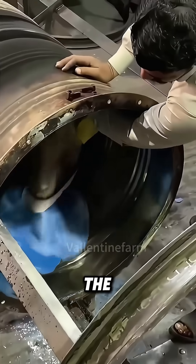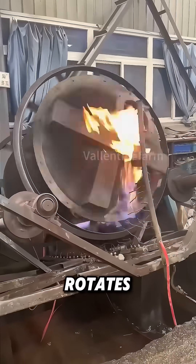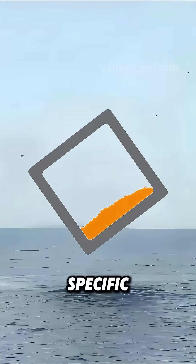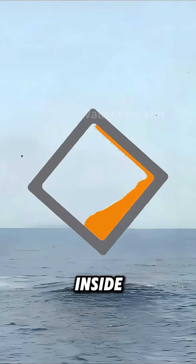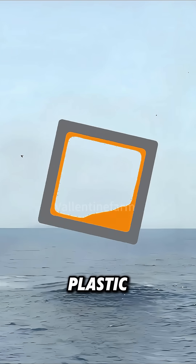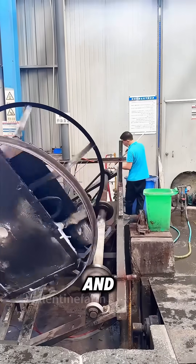Once the plastic powder is added, the iron tank, acting as the mold, rotates while a fire is lit beneath it for heating. When a specific temperature is reached, the powder inside begins to melt. As the mold rotates, the melted plastic, due to gravity, evenly deposits on the inner wall of the mold and gradually fuses.